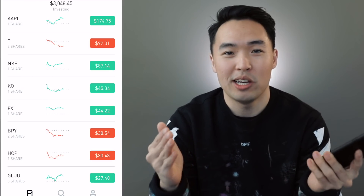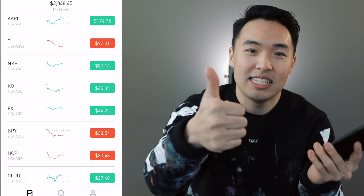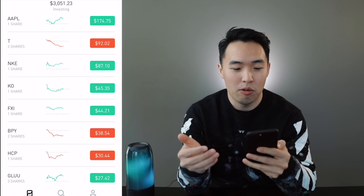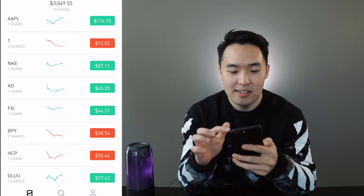I'm almost done showing you this whole portfolio so if you have been enjoying this video, don't forget to give me a like down below. These four stocks here are what I'll be investing in for the foreseeable future. You guys know these companies — they're well known, big brands.